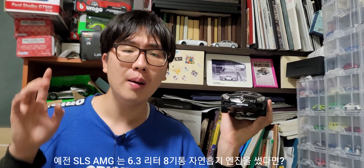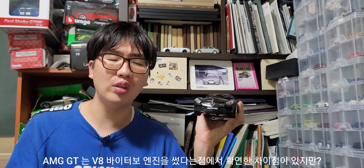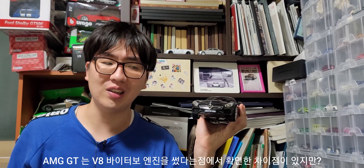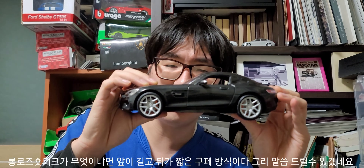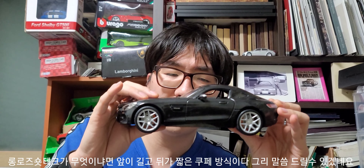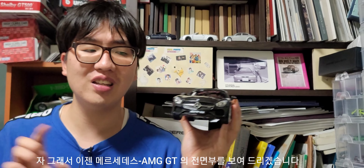이 AMG GT는 V8 바이터보 엔진을 쓰고 있어요. 전작 SLS AMG는 6.3L 8기통 자연흡기 엔진을 썼다면, AMG GT는 같은 8기통이지만 과급 방식이 달라요. AMG GT는 8기통 바이터보 엔진을 썼습니다. 그리고 AMG 스포츠카의 특별한 점이 측면부의 롱노즈 쇼트테일 바디인데, 앞이 길고 뒤가 짧은 바디 방식입니다.